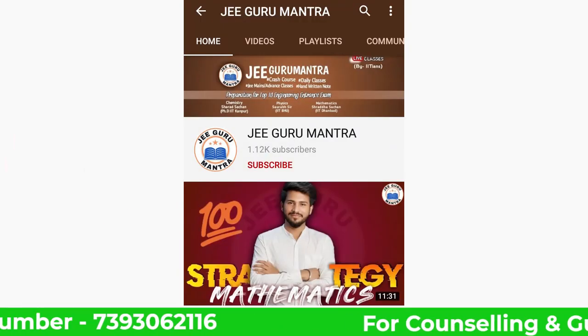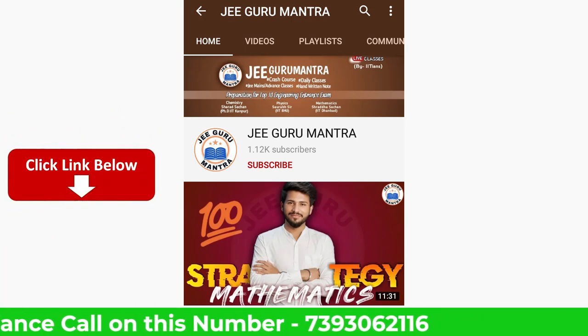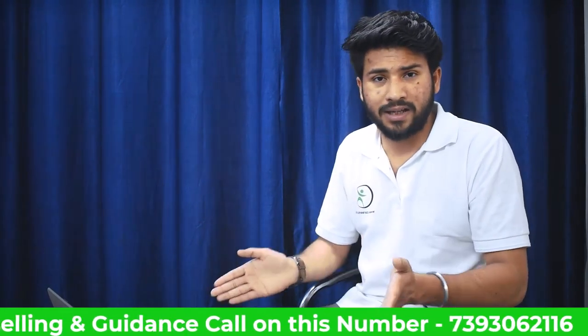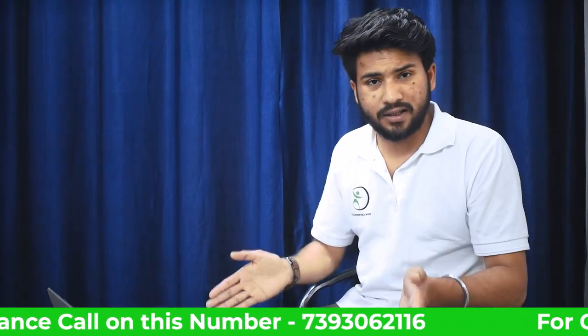Go to JAKOOS, subscribe to it, and watch it properly. There is a link in the description. If you have any doubts, comment below. If you have any problems in physics or chemistry, you can comment and tell us. Biology classes are not starting because of lockdown, but there are already a lot of video lectures available — you can go and see them.